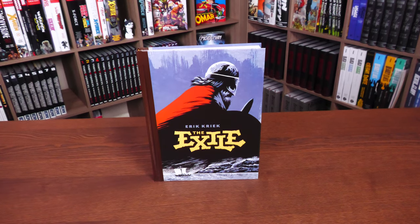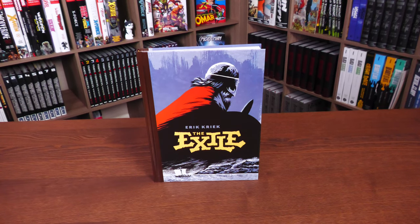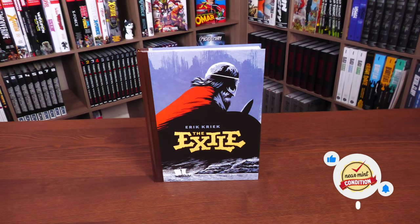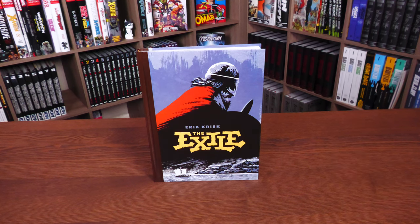Welcome back. Before I go any further, I want to give a huge thank you to Carson and all the folks at Living the Line for sending us a copy of this book.